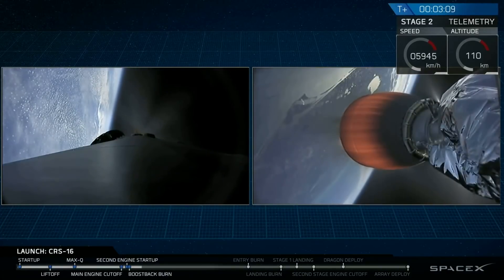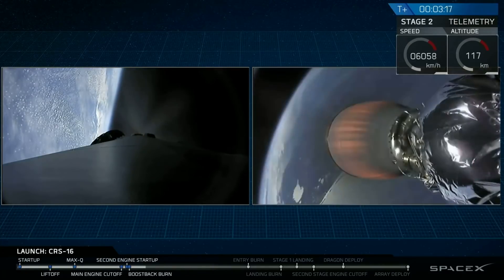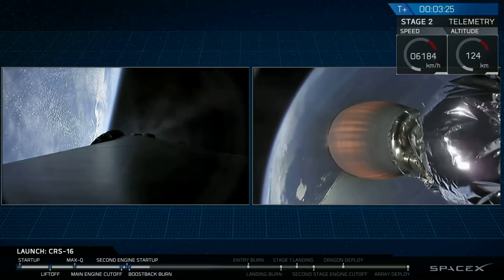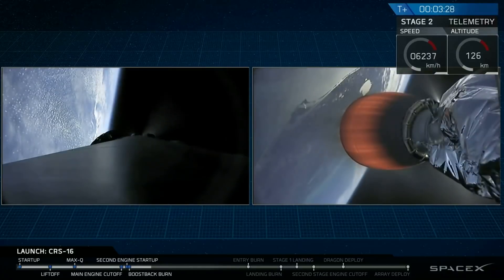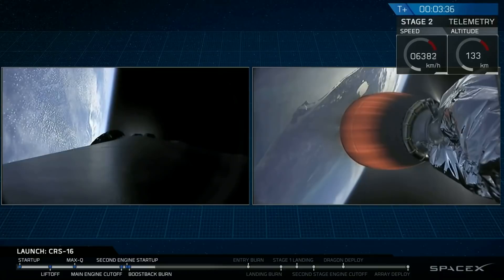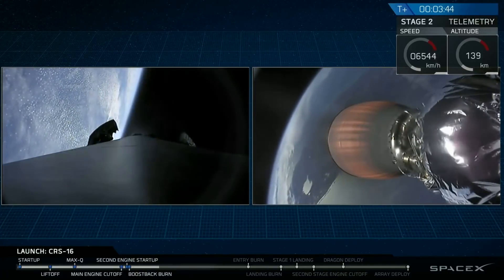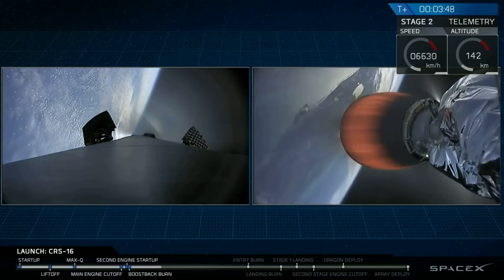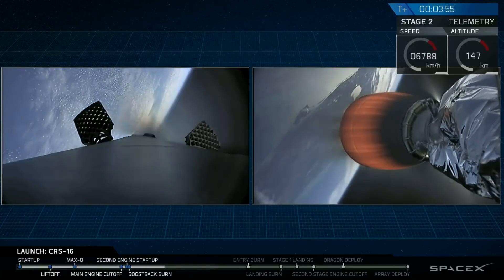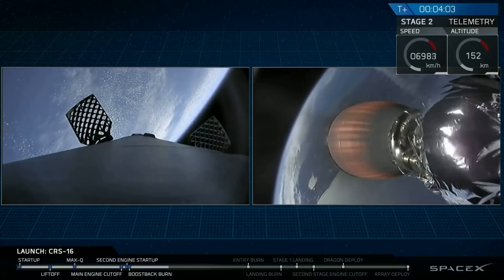Shutdown of the boostback burn is coming up in about 10 seconds. Second stage continues to look good on power. You may have seen an object passing the nozzle of the upper stage engine — that's the Dragon nose cap. Shutdown on the boostback burn confirmed. First stage has completed the first of three planned burns for return to Landing Zone One. You can see the large titanium grid fins slowly opening; we allow them to open slowly given their mass.